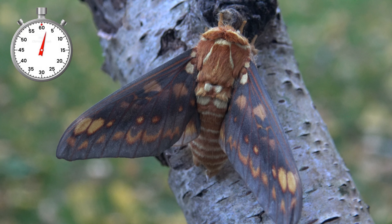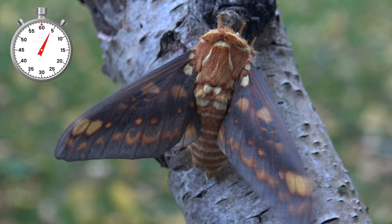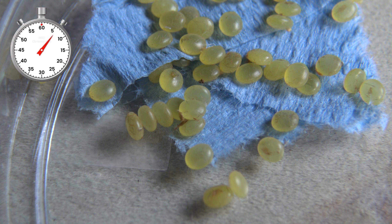This is Citeronia Aroa, a silk moth from Peru. Their life cycle begins as yellow, beautiful little eggs.